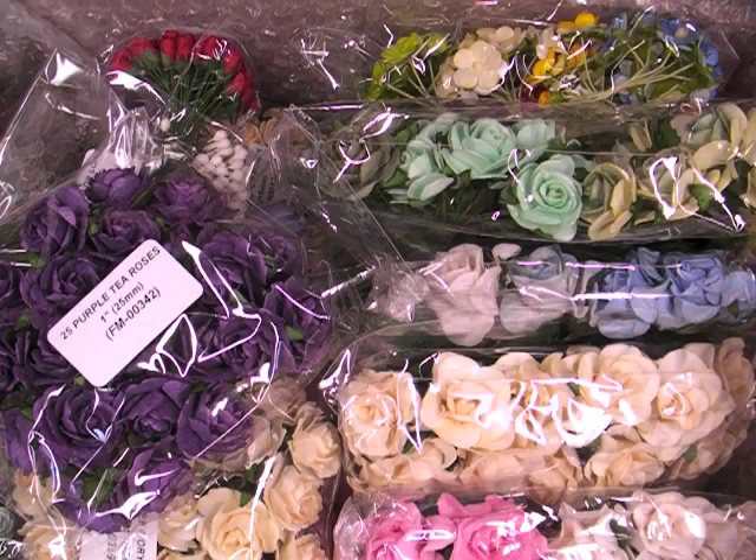Hi everyone, it's Robin. I wanted to share my design team package with you that I just got in the mail today.